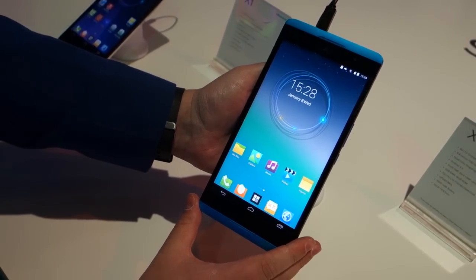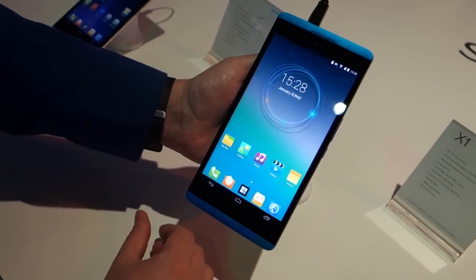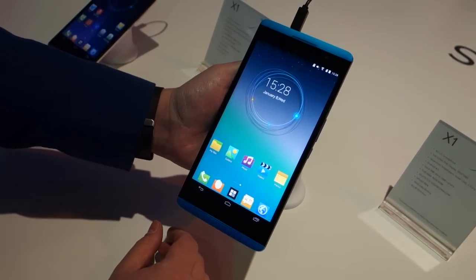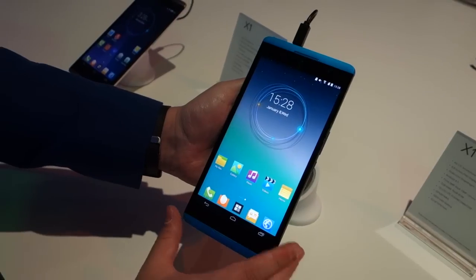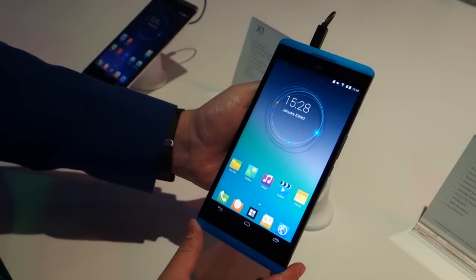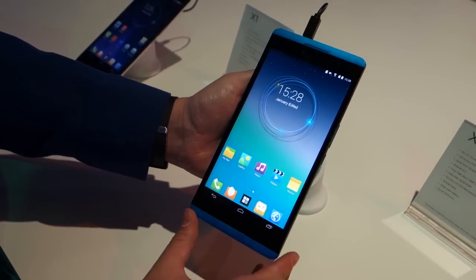Hey guys, Richard here at AndroidCentral.com. We're here at the Hisense booth at CES 2014 in Vegas, and we've just stumbled across this. It's the X1 — an absolutely gigantic Android smartphone from China, so we're probably not going to see this one in Western markets, but we figured we've got to show it off.